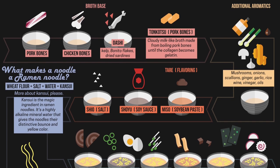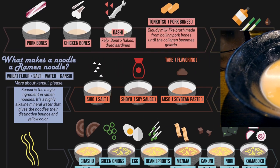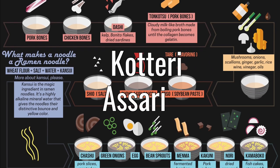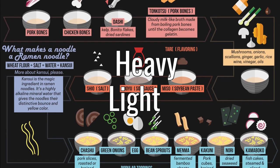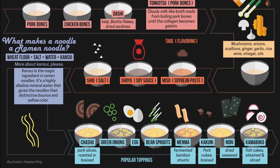Classifying ramen can actually get a little confusing. Some people like to do it based on the broth being used. Broth bases are kouturi or asari, which is heavy and light in English. With that in mind, we're going to do what most Japanese do and break ramen down by flavor.